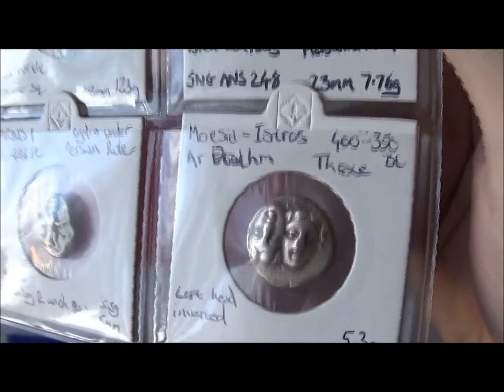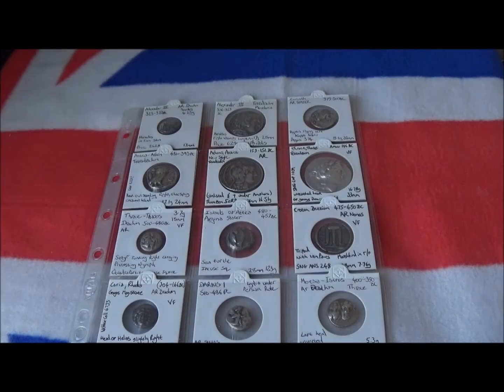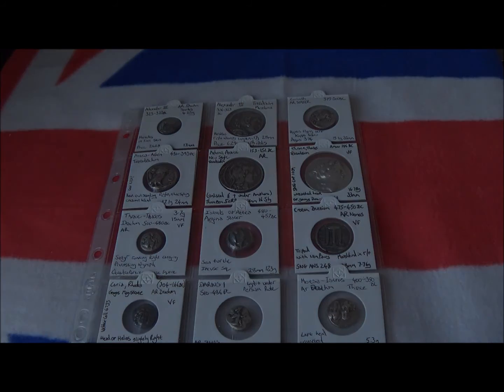The final coin is from Istros in Moesia. This one has the juxtaposed heads of twins, and an eagle standing on a dolphin on the reverse. This was also picked up at the London Coin Fair. It's quite interesting that sometimes the head on the left is the correct way up and sometimes the head on the right is the correct way up, so there are two different versions to look out for. Thanks for watching.